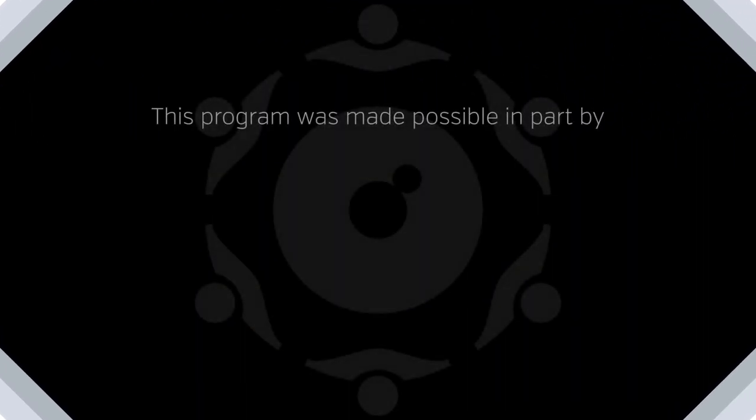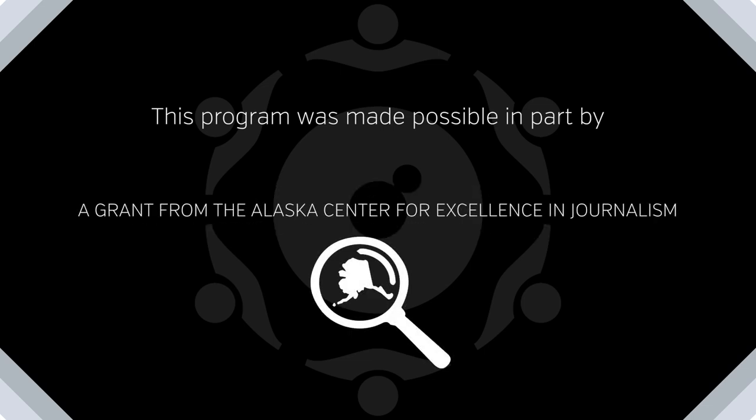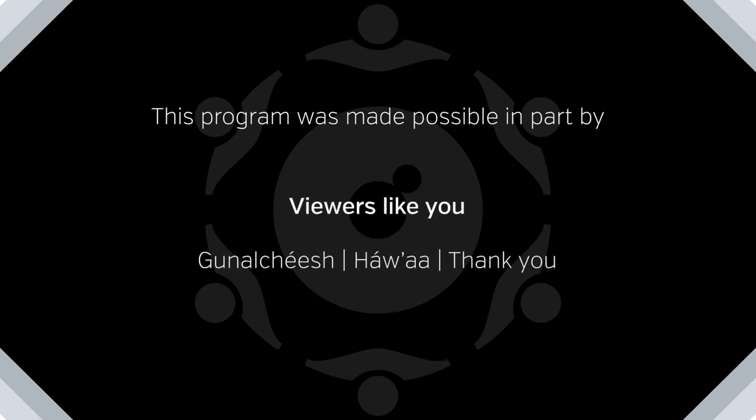This program was made possible by Portland State University, the Andrew W. Mellon Foundation, and the Pacific Northwest Conservation Science Consortium. Also, a grant from the Alaska Center for Excellence in Journalism. And viewers like you. Thank you.